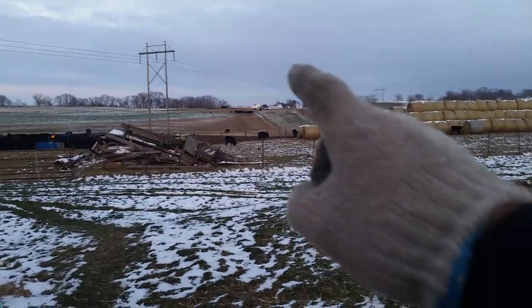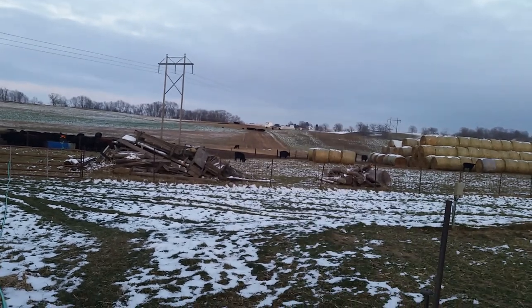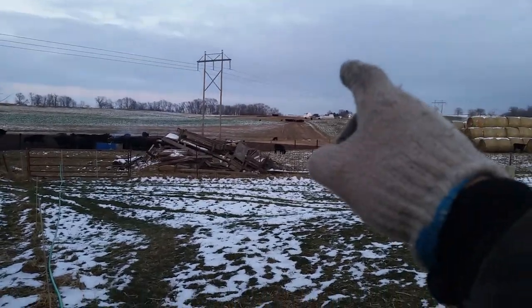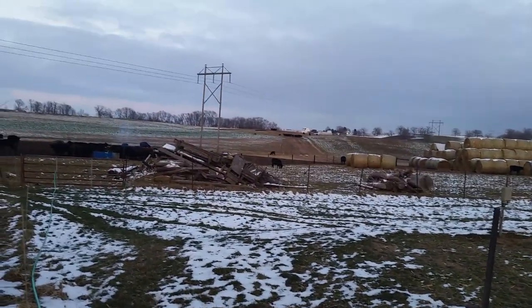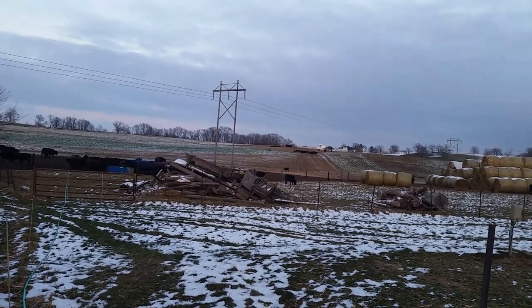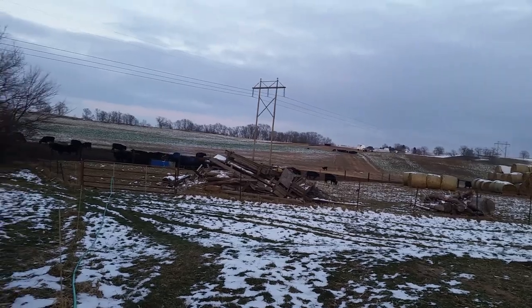Those heifers' tank was full before it froze hard, so basically we chop the ice out and they drink it down, because then we're going to move them up into the timber next to some winter rye. There's a creek up there — kind of a spring-fed water source — and they'll drink out of there. Hopefully we'll get some views of that.